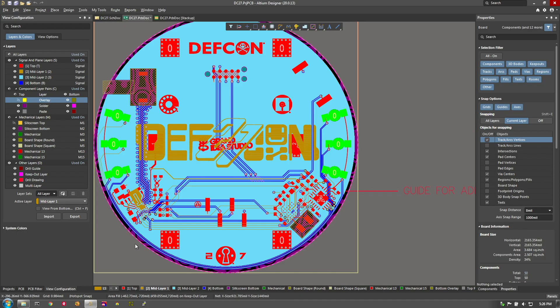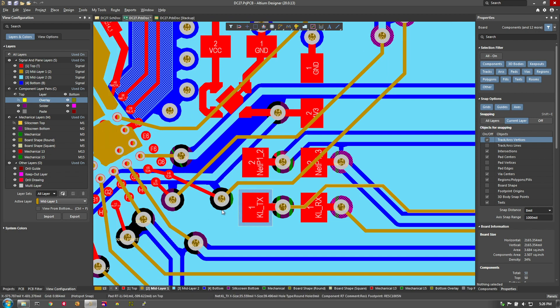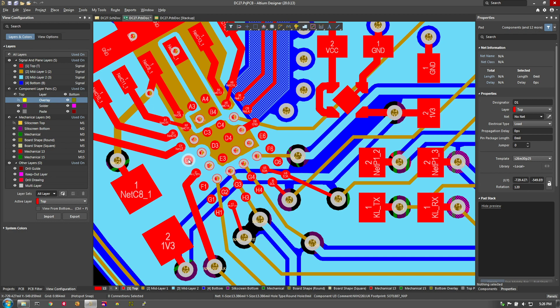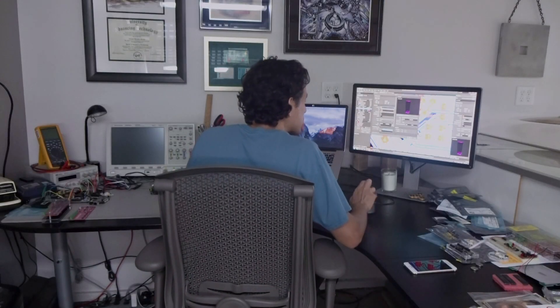Some of the tricky stuff with this board was dealing with the breakout for the micro BGA parts. Here's the NFMI part and the NHX 2261 — the ball sizes are pretty small. I'd never worked with this technology before, so it made me feel good being able to use Altium and the features that were set in it.